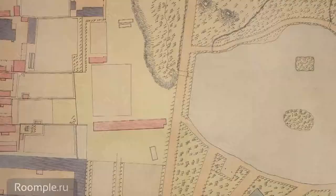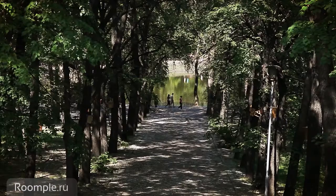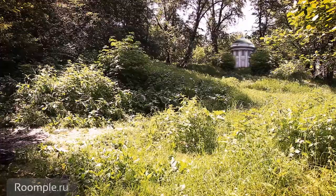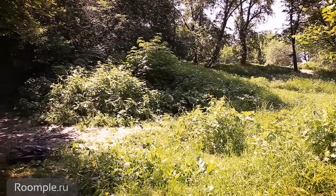Rastrogoy built here an English-style park, with winding alleys and radial pathways which led from the Rotunda pavilion, situated on the hill. These pathways led down to the pond. Unfortunately, today the Rotunda is lost. Right beside where this Rotunda stood, there is a basement — another park building, very typical for this kind of landscaped garden of the classical period.